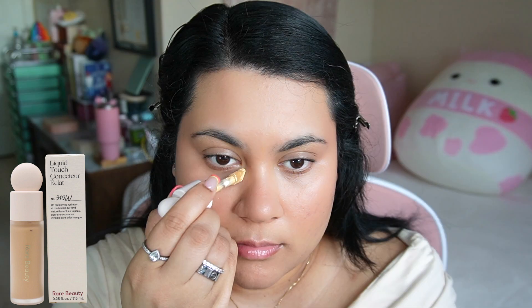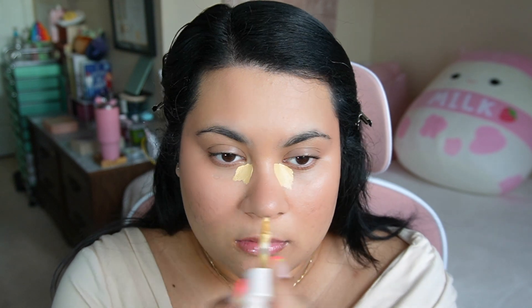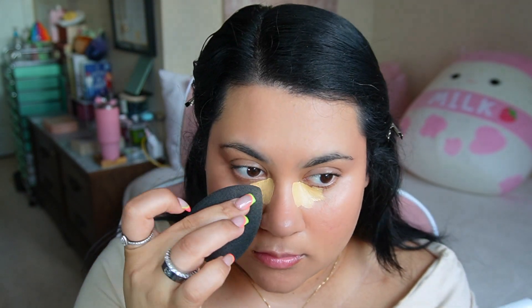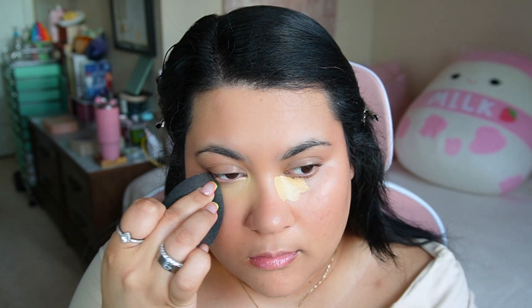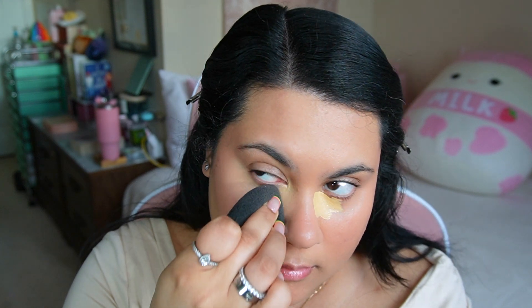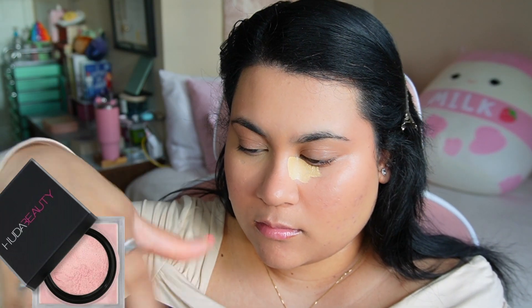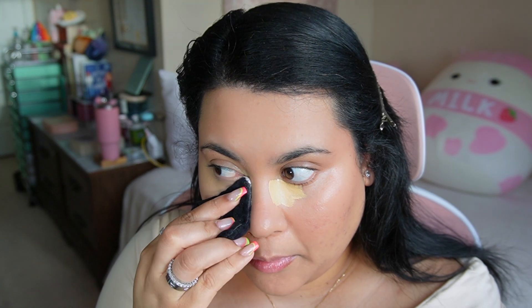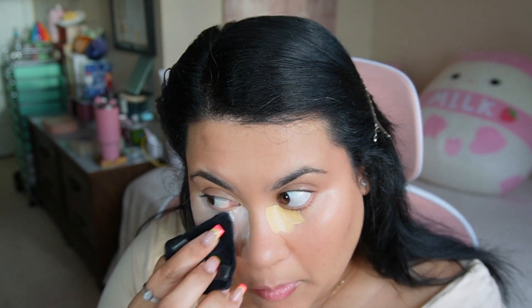Now I'm going in with concealer — the Rare Beauty Liquid Touch concealer. I'm going to put quite a bit under my eye for a more full coverage look. I blend this out with either my beauty blender or an Amazon triangle puff pad. Once I blend one eye out, I immediately set that with Huda Beauty loose baking powder in Cherry Blossom. In my opinion, this is the best powder on the market — it's great for baking and makes my under eye look seamless.